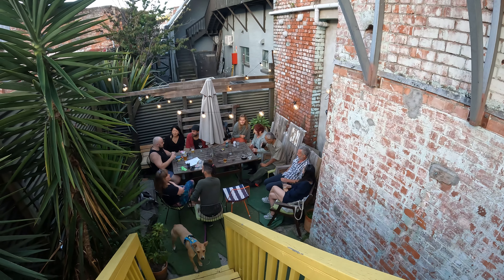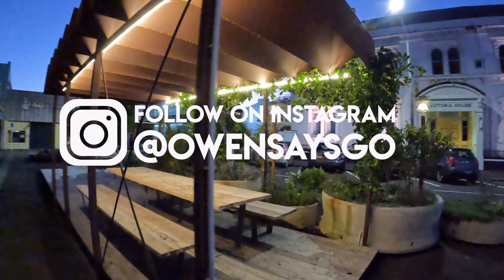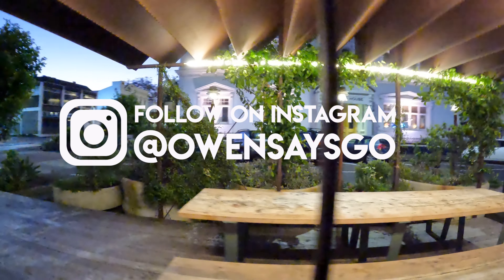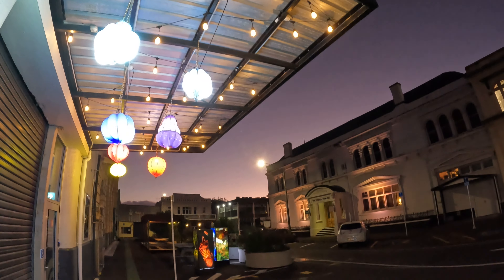If you've enjoyed this video, please support the channel by giving a thumbs up, sharing, subscribing, and telling your friends. I've got lots more videos of things to do all over New Zealand, so be sure to take a look. Owen says go to Whanganui!